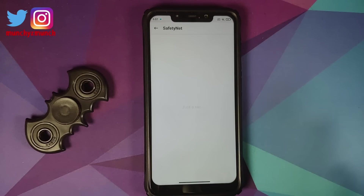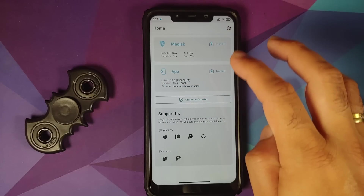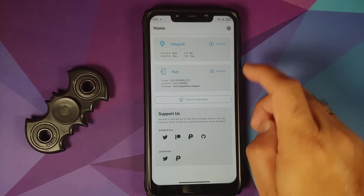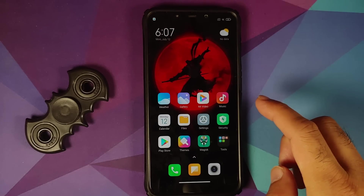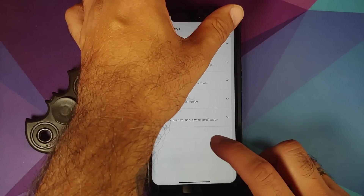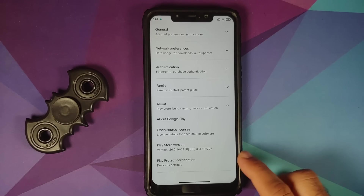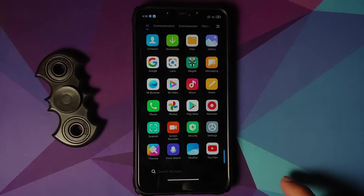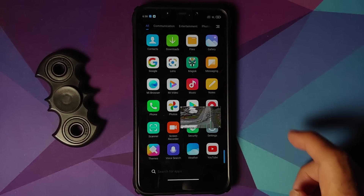While we are in Magisk we can also check for safety net. The device is not rooted right now and safety net is passing out of the box. Magisk section says 'not applicable' which means the device is not rooted. Going to the Google Play Store, under Settings and About, Play Protect certification says the device is certified — this means you should be able to use your banking apps without any issues.